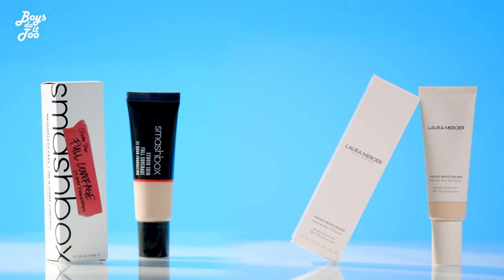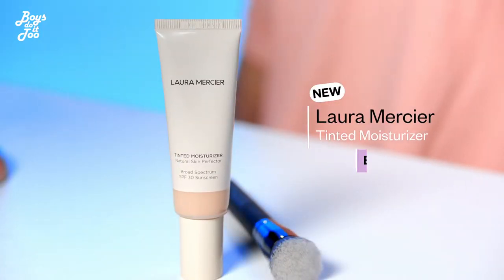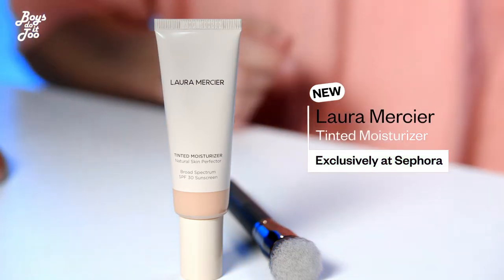First step: foundation. This is my Laura Mercier tinted moisturizer and it has built-in sunscreen already in it. So I'm good to go out in the hot summer days in LA or wherever you are. It blends extremely well and it almost looks like I'm not wearing any makeup at all, which is kind of ideal.